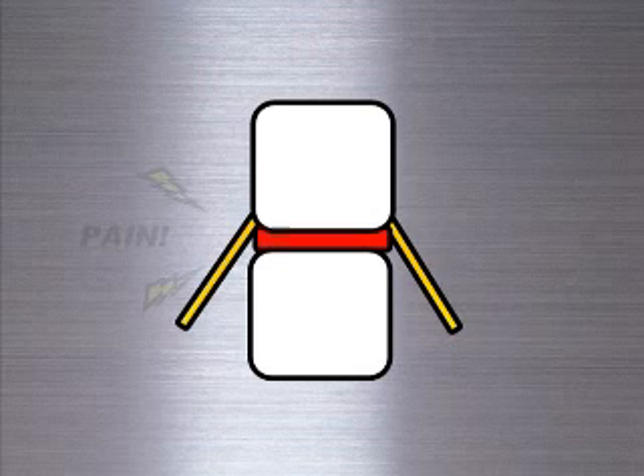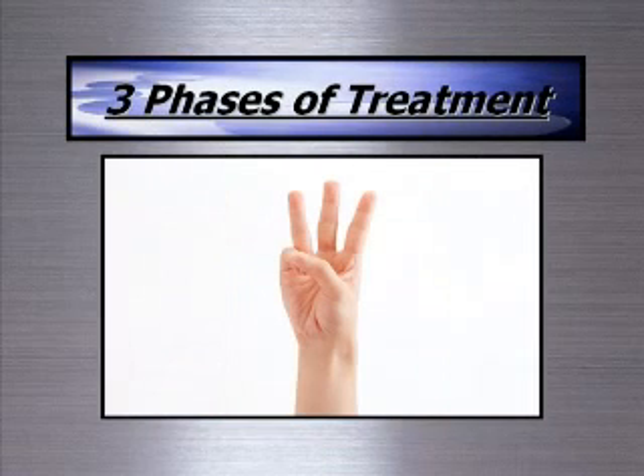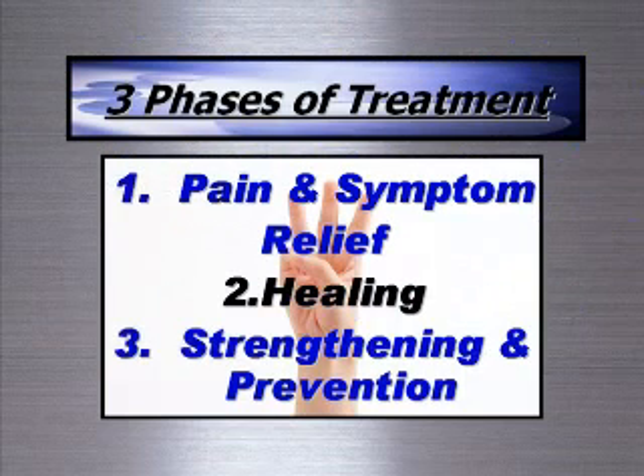Spinal decompression is more than simply relaxing on a table for a half hour. There are actually three main stages of therapy: phase one is pain and symptom relief, phase two is healing, and phase three is strengthening and prevention.